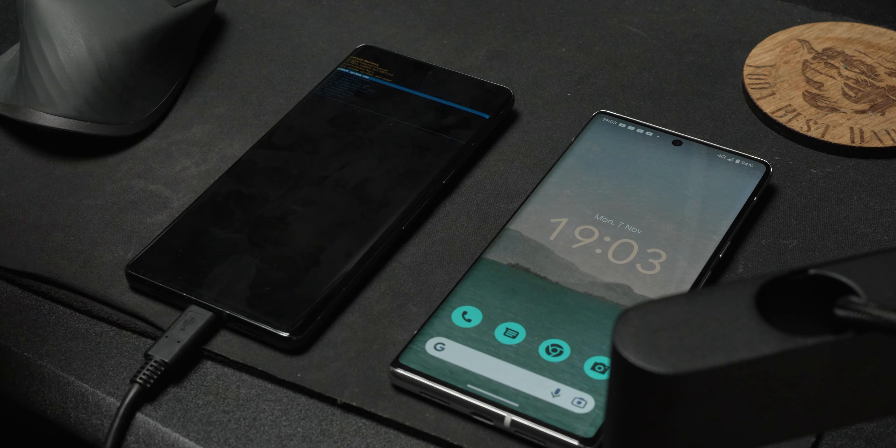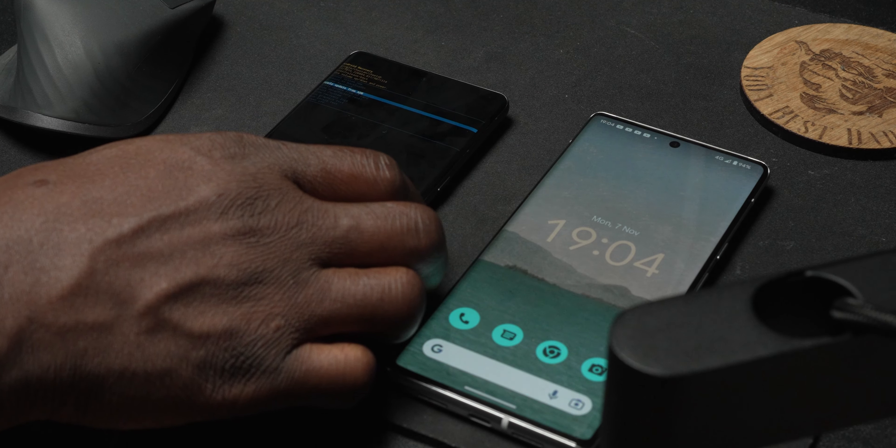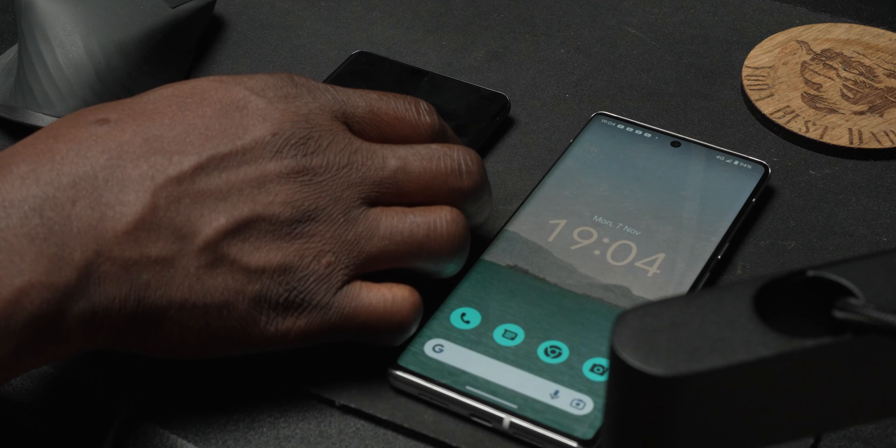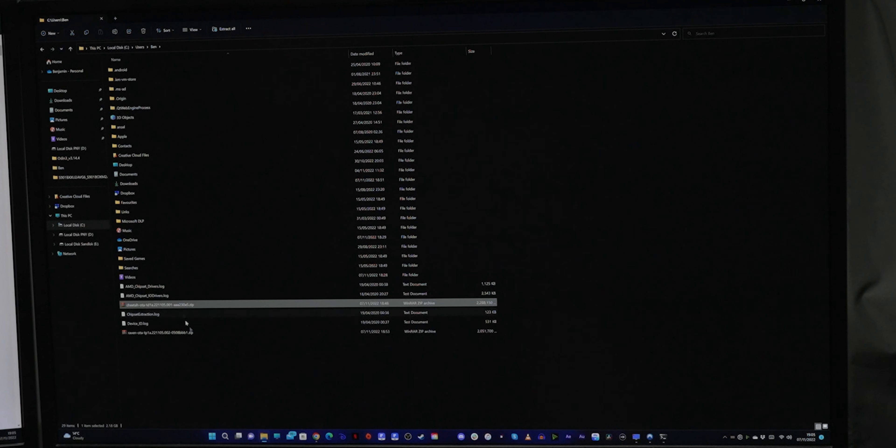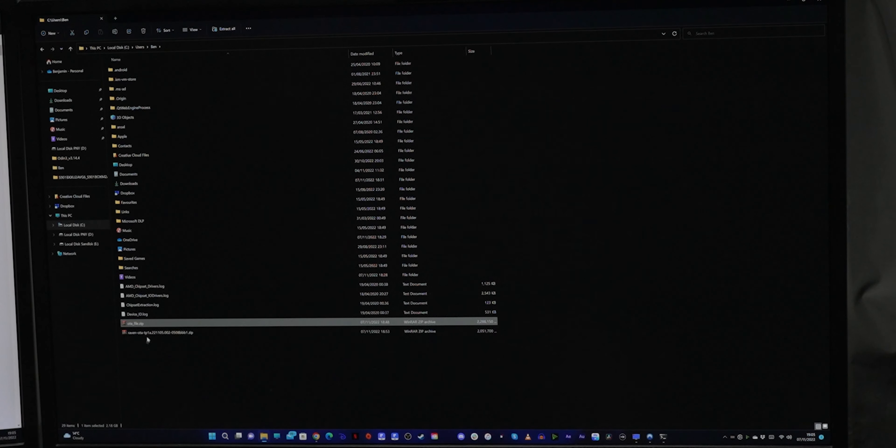In the recovery menu, use the volume key to navigate down to Apply Update from ADB. Step five: go back to the downloaded full OTA file and rename it to ota_file.zip, then place that file in the correct directory — in this case the C drive in the Users directory folder with your username.